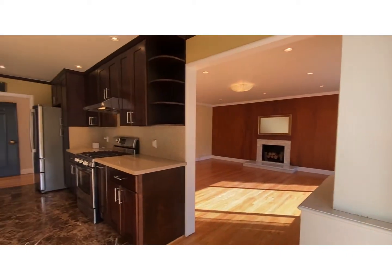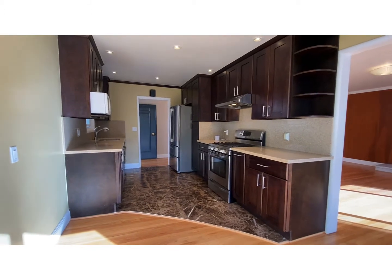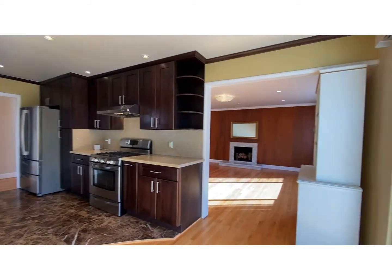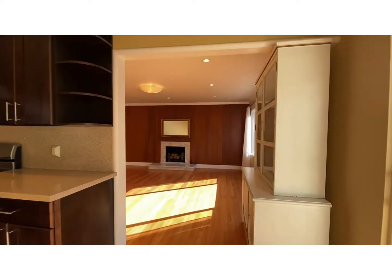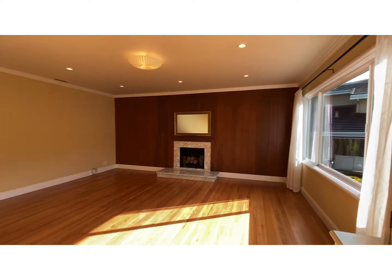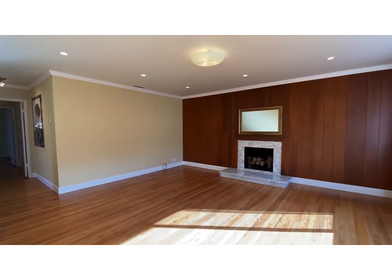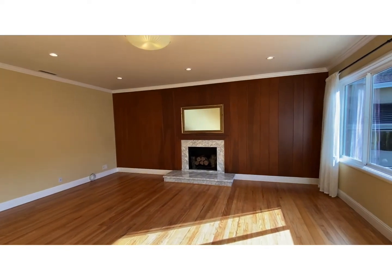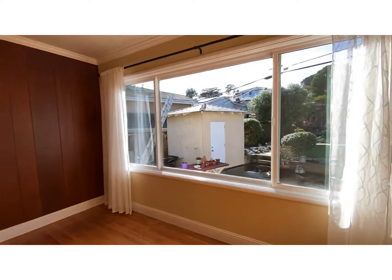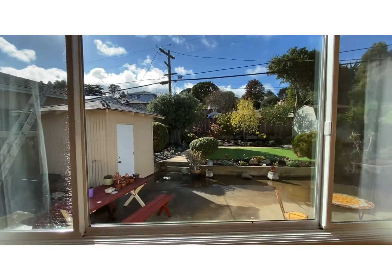From this vantage point, you can see recessed lighting and hardwood flooring. Entering into the large living room — down on the left are the bedrooms. There's a fireplace, and a nice large window for bright natural light.